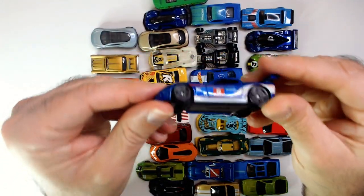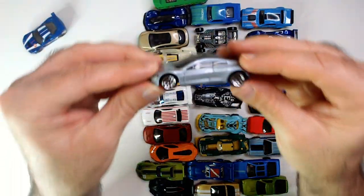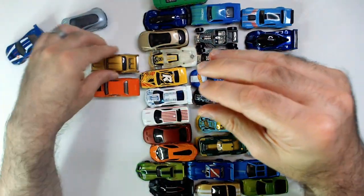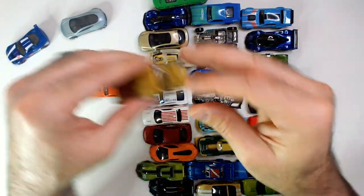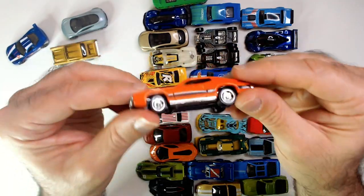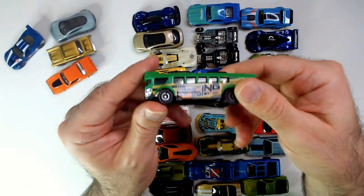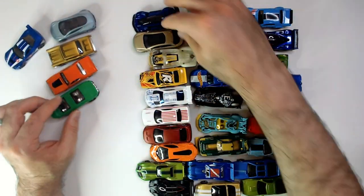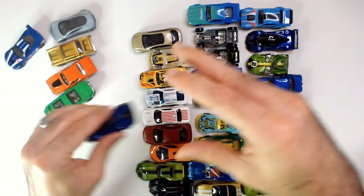So this is number six. This is a Matchbox Tesla — I almost kept this one. There's the '57 Chevy, which is really cool — love the gold. This one almost stayed as well, but the point is to get rid of this stuff. Here's the bus — a green bus, it's pretty cool. Nice blue paint job on that one.